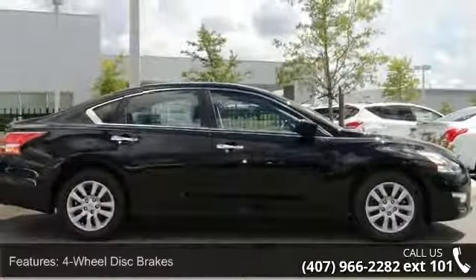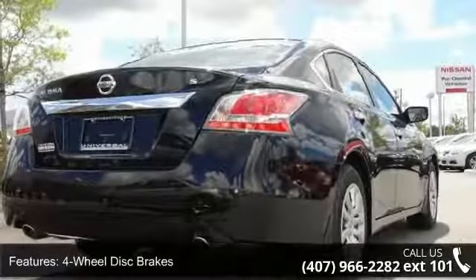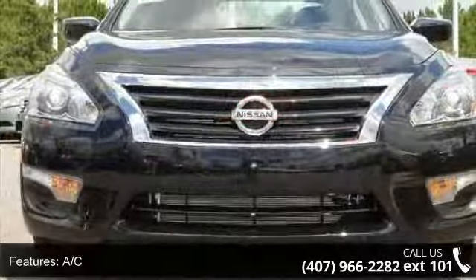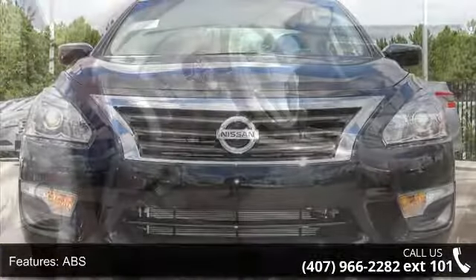Some of the top features included with this vehicle are four-wheel disc brakes, AC, ABS, adjustable steering wheel, automatic headlights, auxiliary audio input, Bluetooth connection, brake assist, and bucket seats.